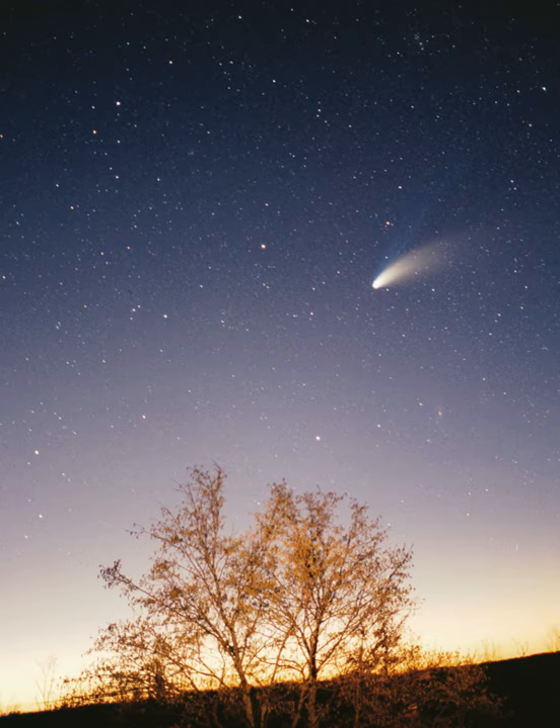All the planets, and most other objects, orbit the Sun in the same direction that the Sun is rotating — counter-clockwise as viewed from above Earth's north pole. There are exceptions, such as Halley's Comet. The overall structure of the solar system consists of the Sun, four relatively small inner planets surrounded by a belt of mostly rocky asteroids, and four giant planets surrounded by the Kuiper belt of mostly icy objects.